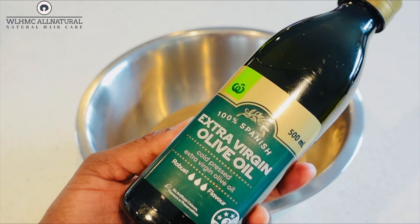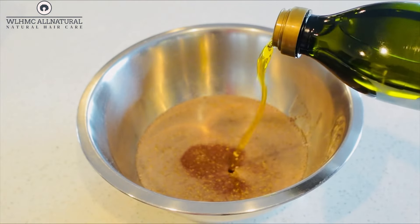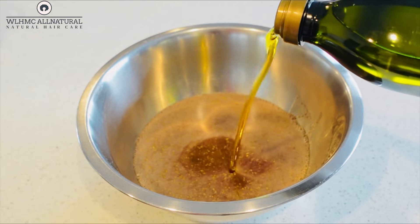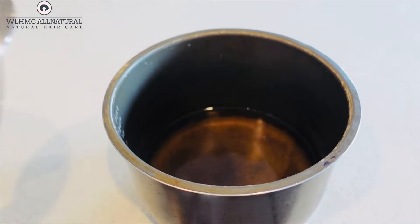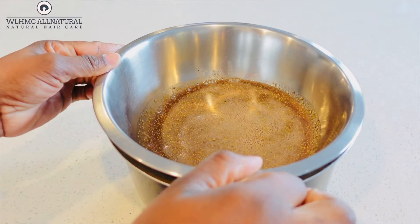I'm also going to be adding olive oil. You can add any oils of choice.